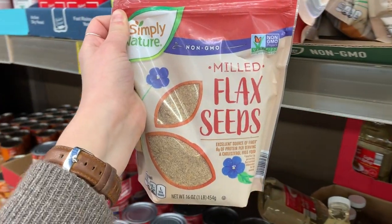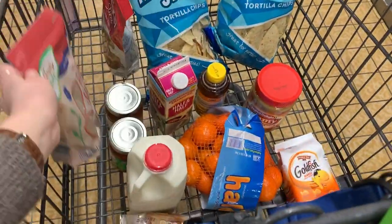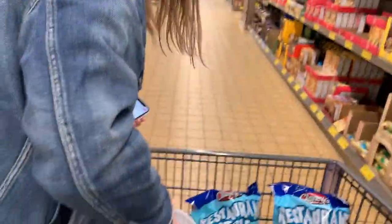Back to the energy bites — we're getting flax seeds. The recipe calls for chocolate chips, but Faith and I both already have chocolate chips, so we're not going to buy any. If we can get this recipe to be good, we don't have to spend $2 every time we want one from Bluestem.